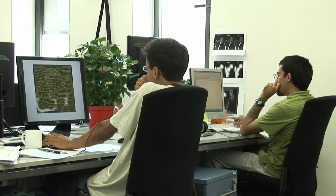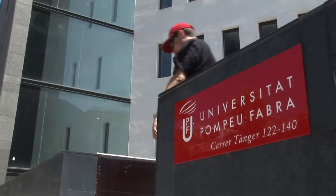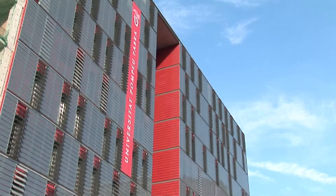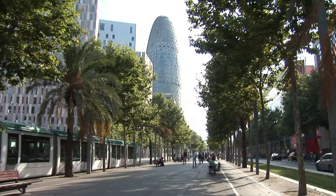SISTIB is a research group for computational imaging and simulation technologies in biomedicine at the Universitat Pompeu Fabra, and a member of the Networking Biomedical Research Centre in Bioengineering, Biomaterials and Nanomedicine. SISTIB is located at the Communication Technologies Campus in the 22@ Barcelona District.